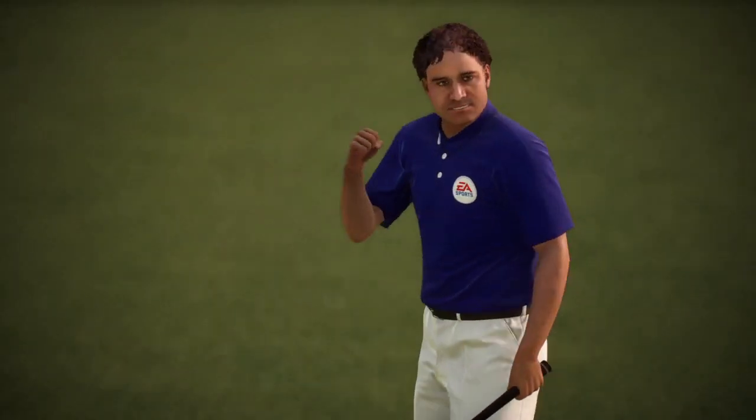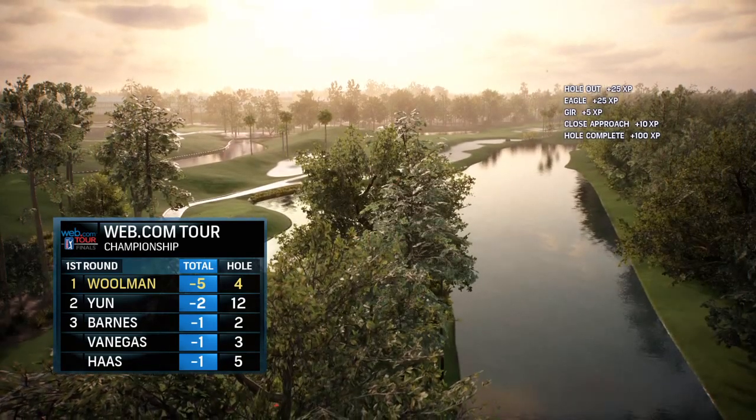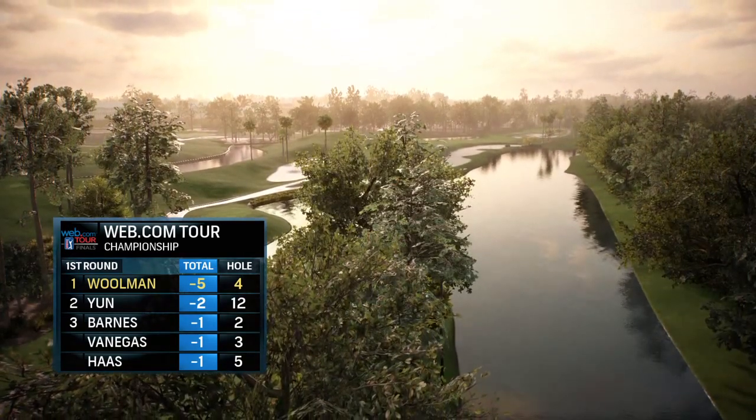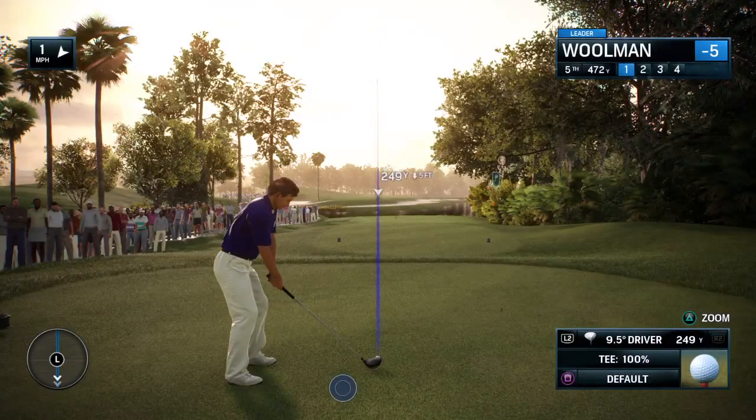Frank, how about that? Well, can you believe that too? I mean, could have hit the flag and bounced away and steered straight in. Amazing shot and really deserves it. Fifth hole here at TPC Sawgrass. Long par four.